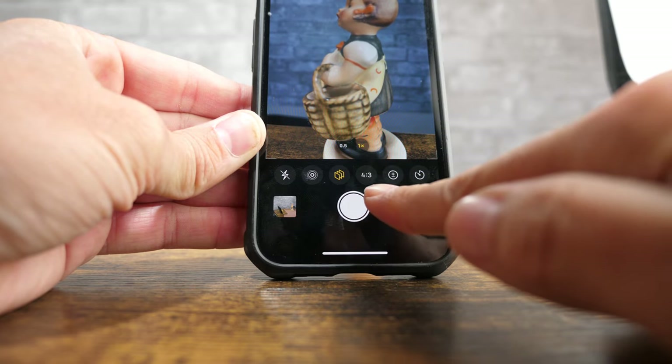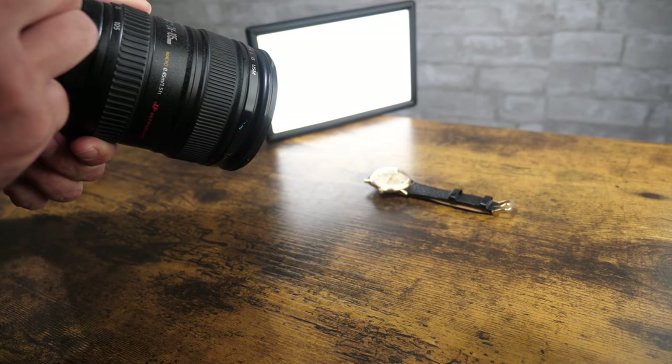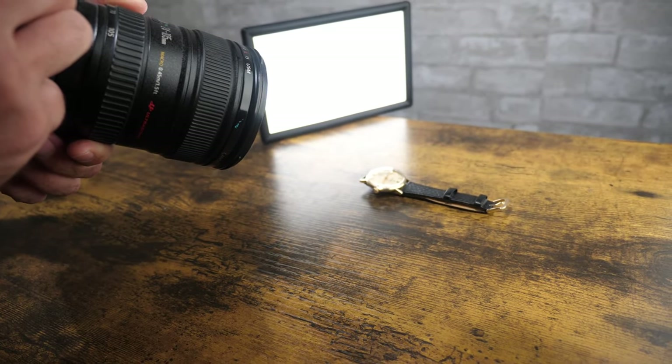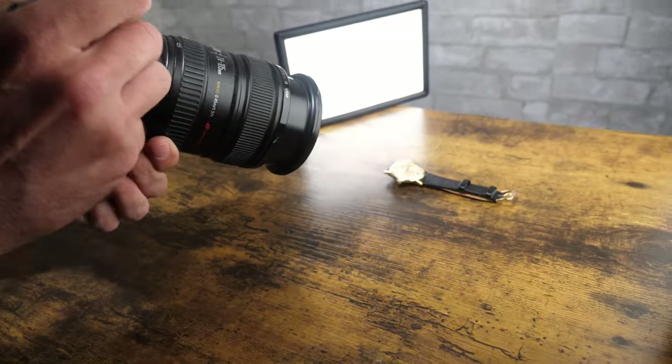Your shooting situation is likely different and there's no one size fits all, but if you're at a loss as to where to start, I'll provide some initial suggestions whether you use your phone, a point-and-shoot camera, or a DSLR mirrorless camera with a separate lens to take photos of your item.